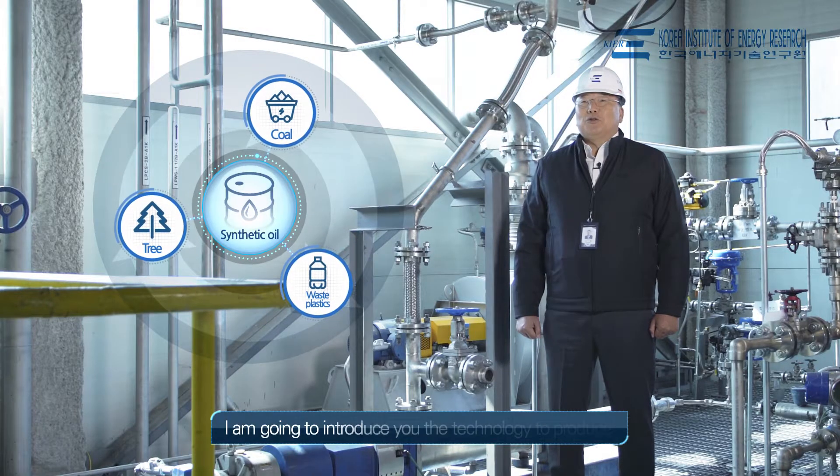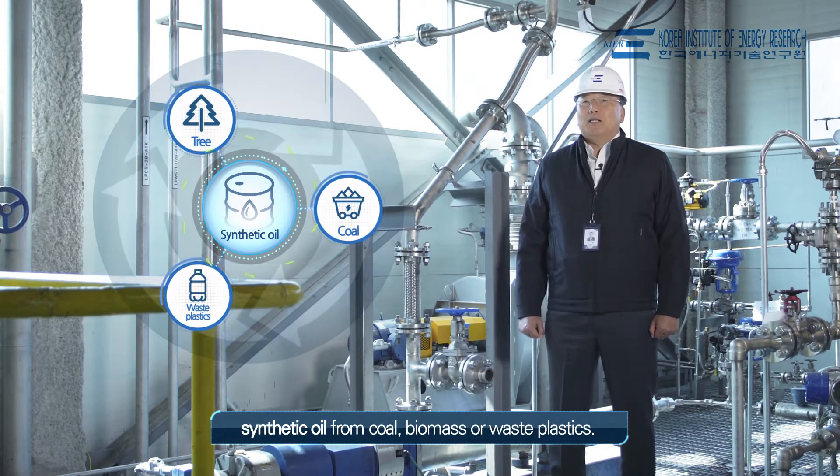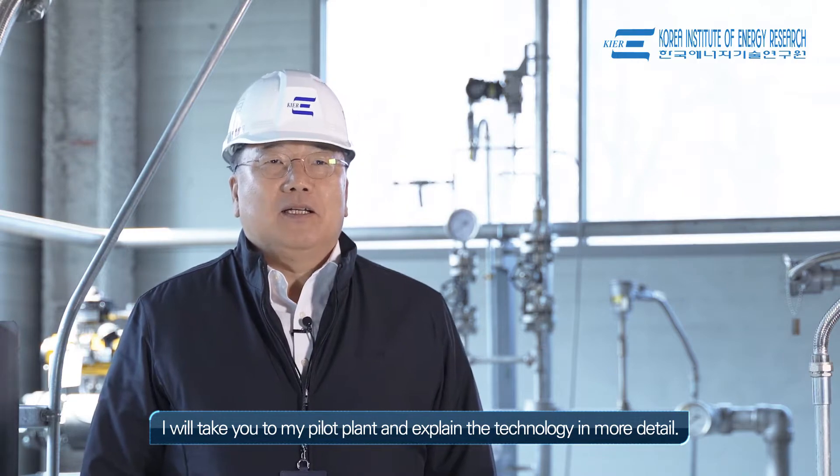Hello, I'm Dr. Han Jung, and I am the Principal Investigator at Korea Institute of Energy Research. I'm going to introduce you to the technology to produce synthetic oil from coal, biomass, or waste plastics. I'm going to take you to my pilot plant and explain the technology in more detail. Shall we go?